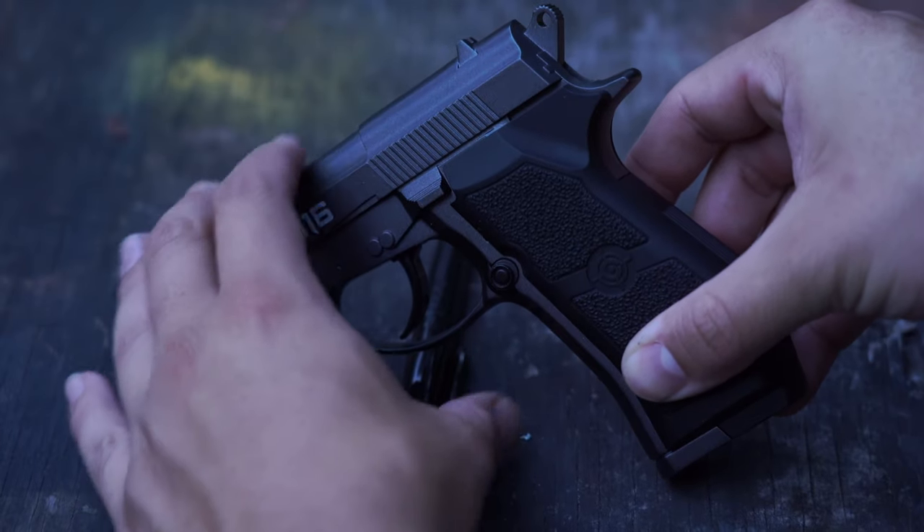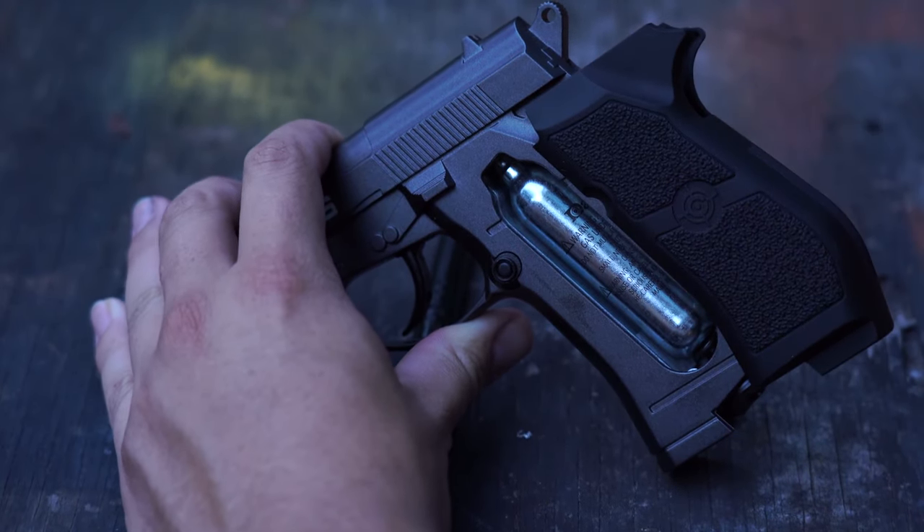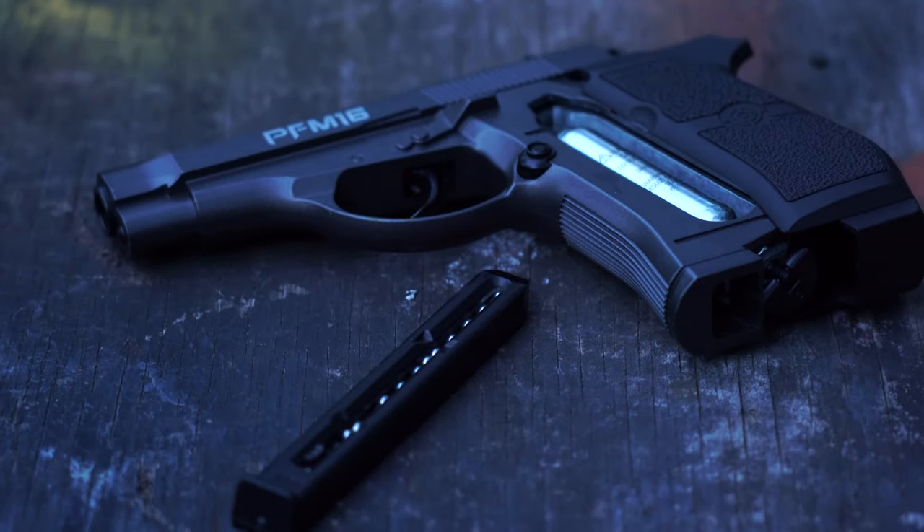The PFM 16 has an all metal exterior which gives the gun weight. It feels as heavy as a real gun, and the double action trigger feels as bad or worse as any actual firearm. The magazines would be awesome if the spring locking feature worked well, but unfortunately they don't. This gun is not Gabby approved.